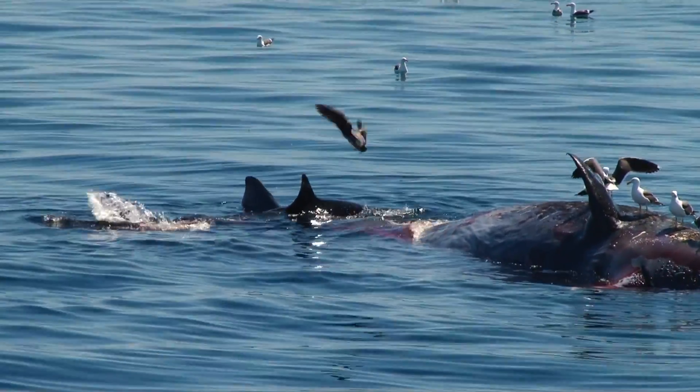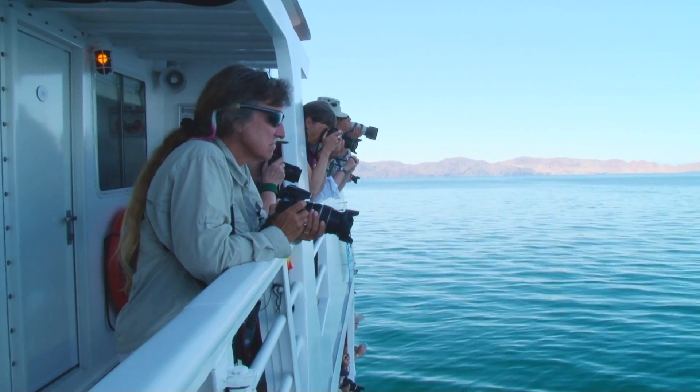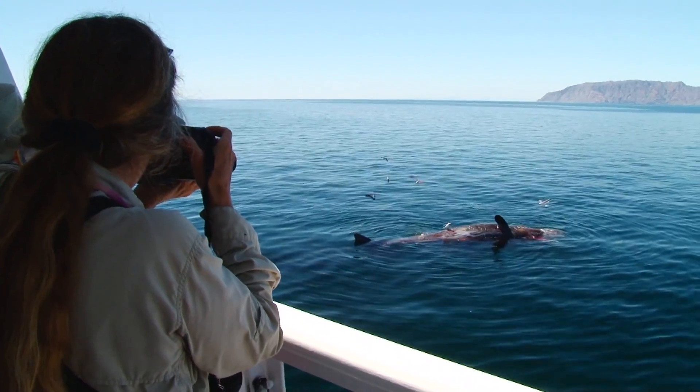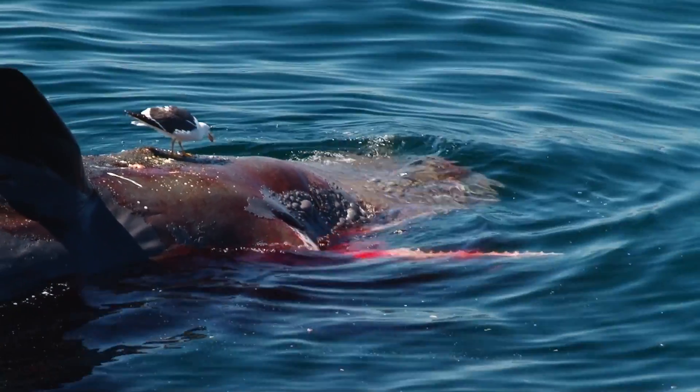Our first whale sighting of the trip this morning was a little bit different than we expected. We were cruising near Isla San Esteban, and we had seen a ponga in the distance. Then Linda looked more closely and said, 'I don't think that's a ponga.' So we diverted course to get a closer look, and sure enough, we found a dead floating sperm whale with a great white shark feeding on it.